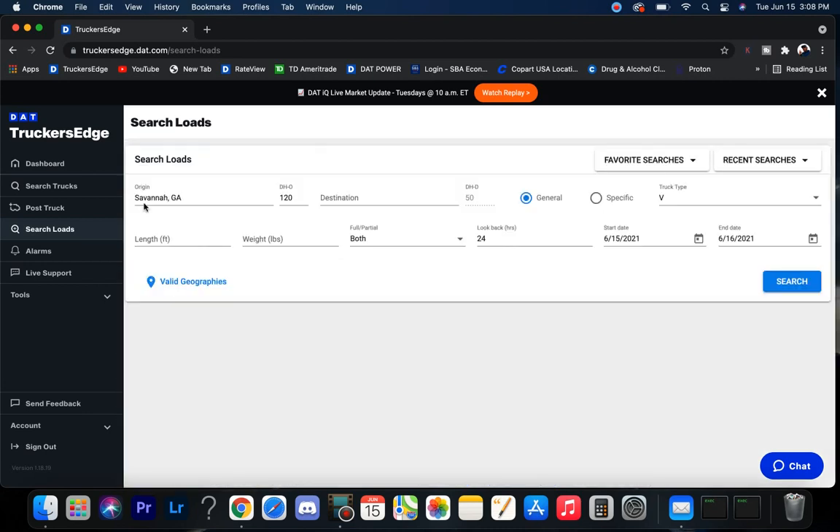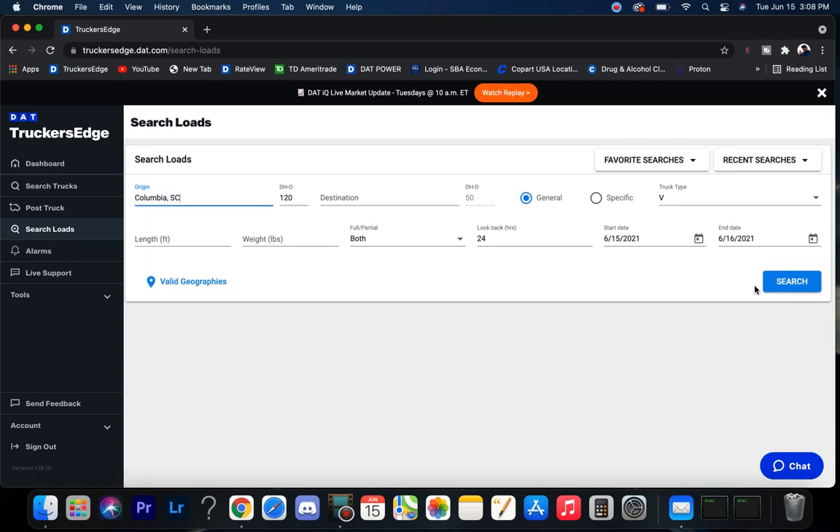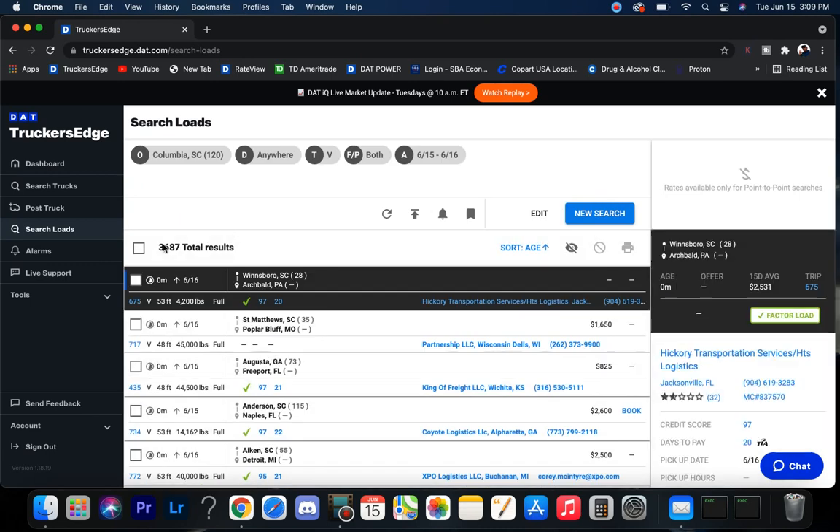Savannah's got some freight. Let's go over and check out Columbia, South Carolina — 'Sackackalacki' — almost 3,700 loads in that market, lots of freight.